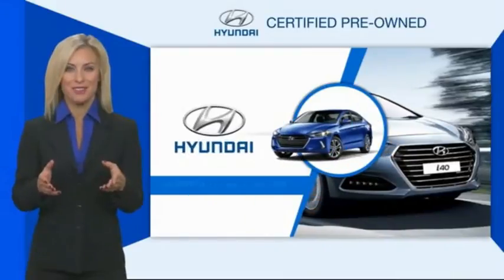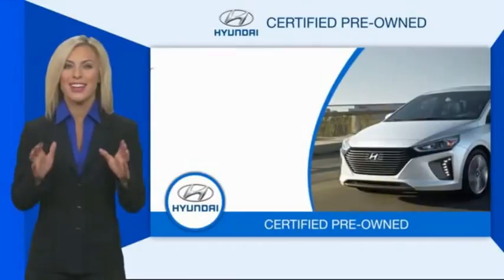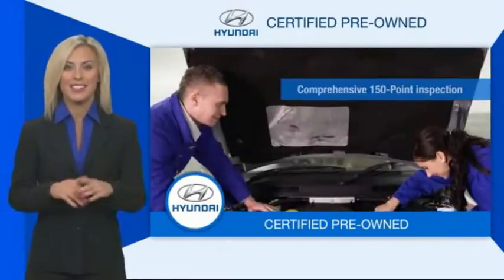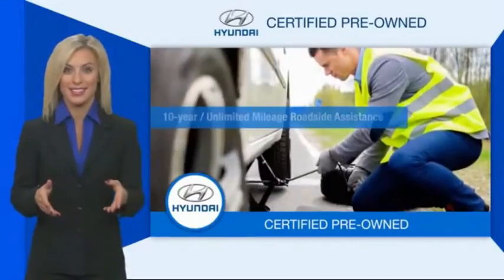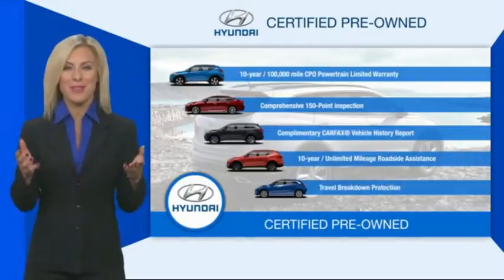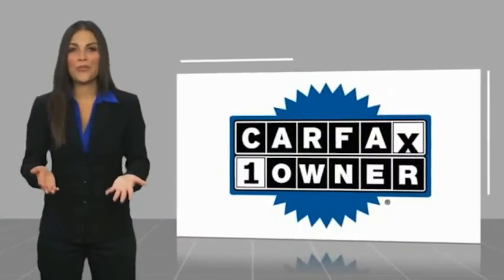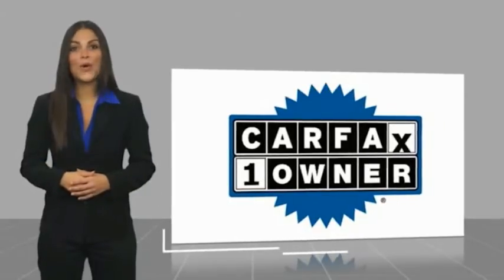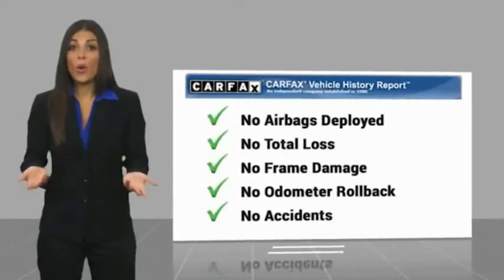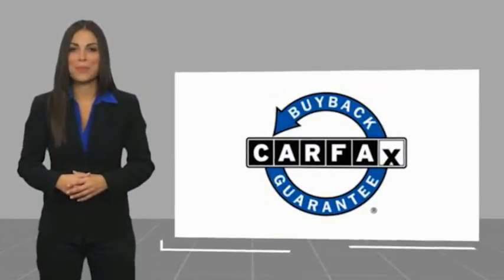Hyundai certified vehicles will provide you the confidence you desire in your next vehicle. All certified Hyundais come with a limited powertrain warranty, a comprehensive inspection, roadside assistance, and much more. Contact your Hyundai dealer today to learn more about the Hyundai Certified program. This is a one-owner vehicle with a CarFax vehicle history report — be sure to find a complimentary copy of this report online or contact the dealership. This vehicle qualifies for the CarFax Buyback Guarantee.